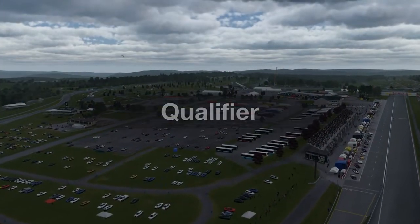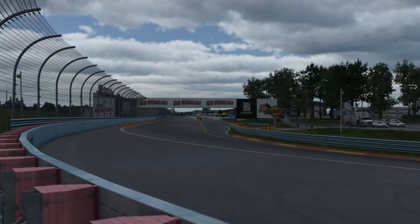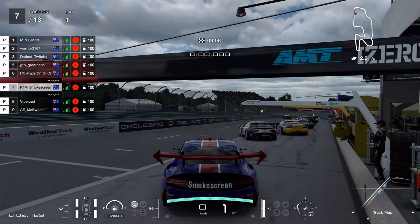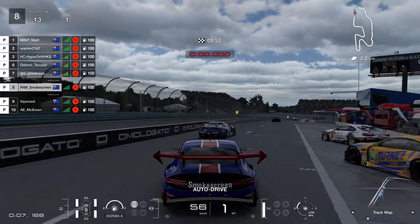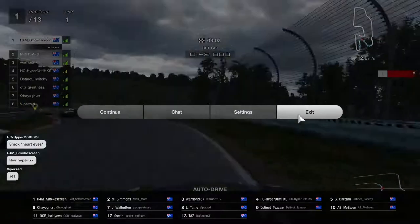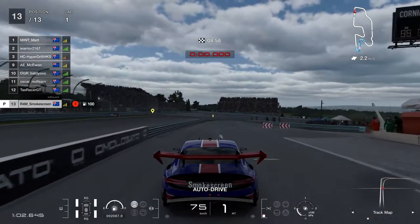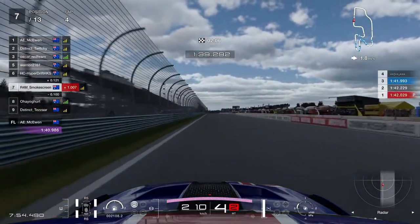G'day everyone, I'm Smokescreen and welcome back to another video, and welcome back to the next slot of the Watkins Glen round of the Nations Cup that went down recently. If you haven't watched the previous video, I do suggest you go and watch that one first, because this is one of the continuation videos. The previous video was the first slot of the night, and this video is the second slot. Both races were equally good enough to have in full production video glory, so here we go with two full-length videos from this round.